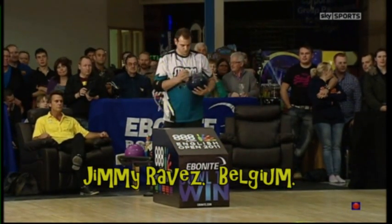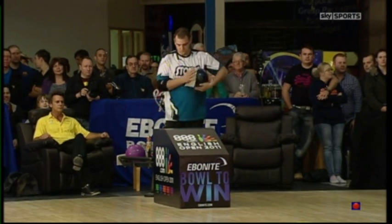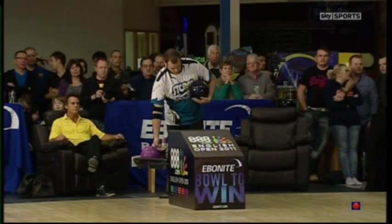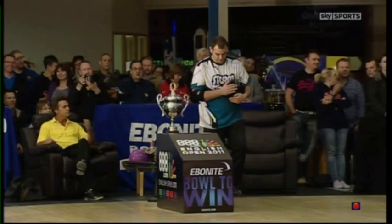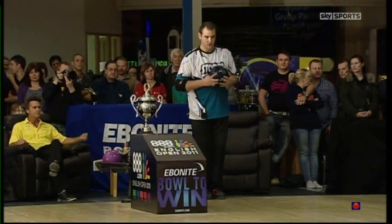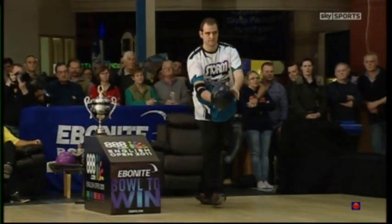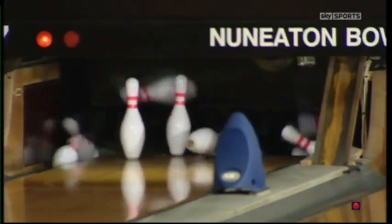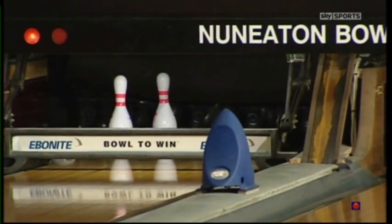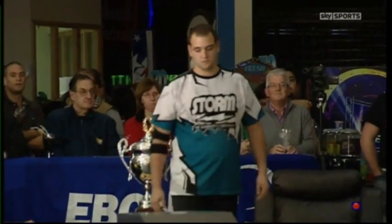Belgium's Jimmy Raves is first up against the number four seed Brian Vos. Both men are chasing the three and a half thousand pounds first prize and the prestigious 888.com English Open title. Jimmy Raves is looking a little nervous here, and that is not a great opener from the power player from Belgium.